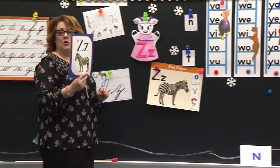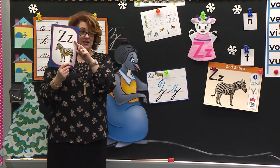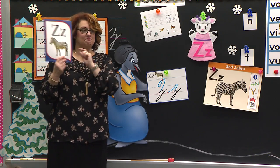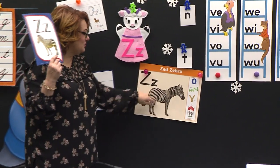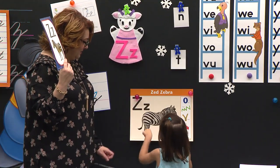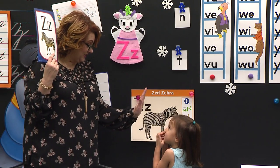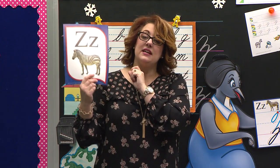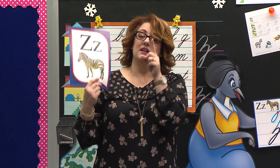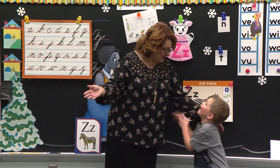I wonder who could do it all by themselves. Johanna, stand. Capital Z. Little Z. Z says z, as in zebra. Z says z. Come — can you pretend to paint some stripes with your pointer on our zebra? She is making some pretty stripes on that zebra. High five. Good job. Connor, stand. Capital Z. Z says z, as in zebra. Z says z. Come pretend to paint on our zebra. You're making big stripes. Good job.